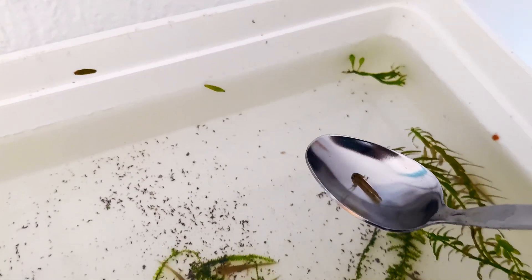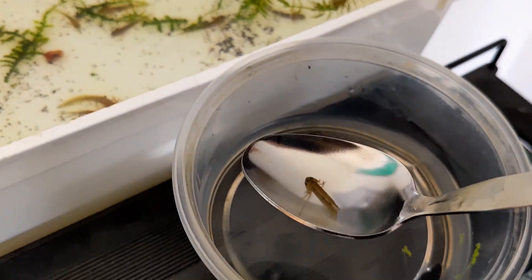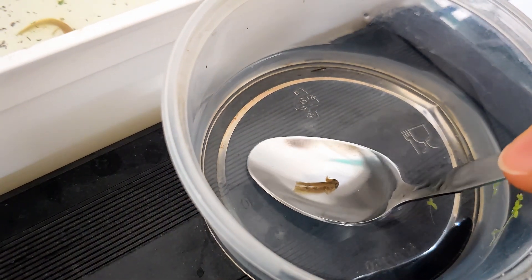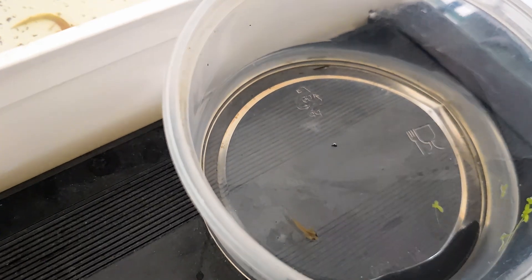Also the limbs and gills sometimes get bitten off. To protect the smaller larva and give it the best chance to thrive, I decided to separate it into its own small container. Now this little one has its own space where it can feed and regrow its tail without the stress of competition.